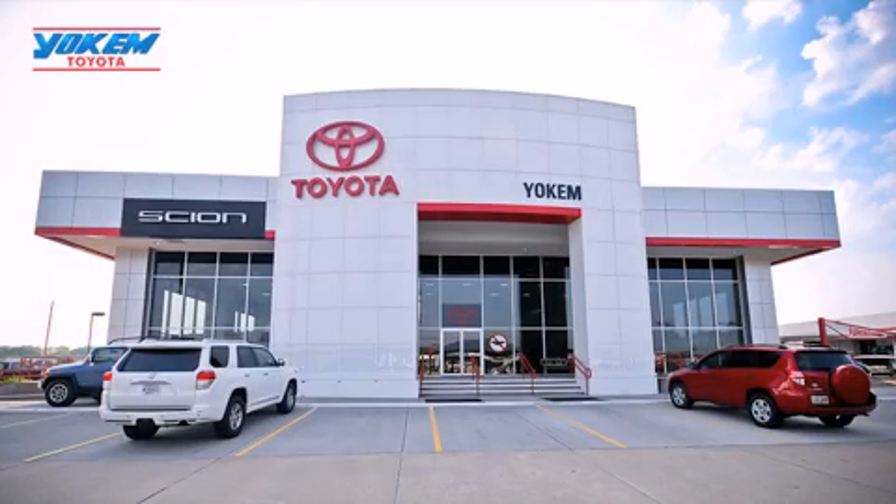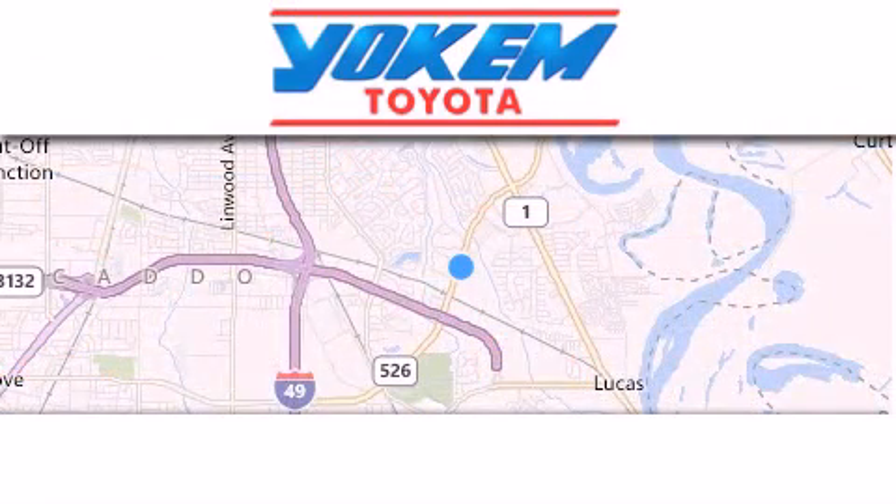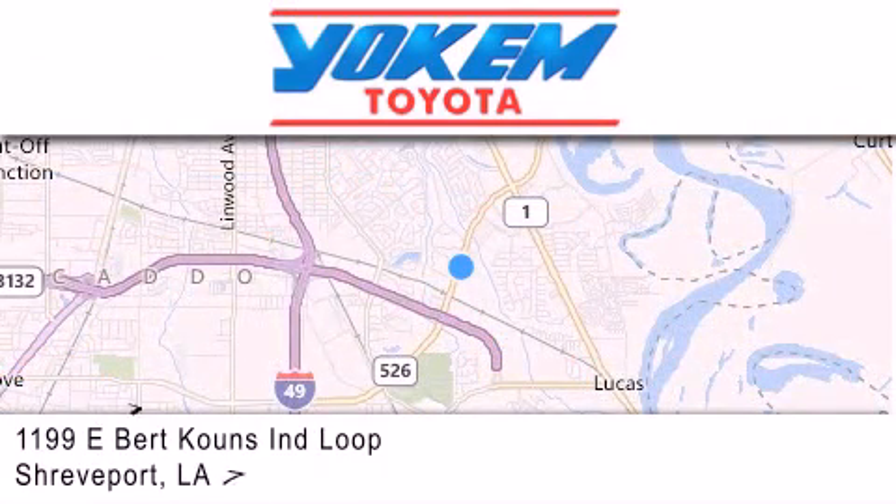Yoakam Toyota is conveniently located at 1199 East Mart Coons in Streetport. Our goal is to exceed all of your expectations to ensure that you'll return for future visits.